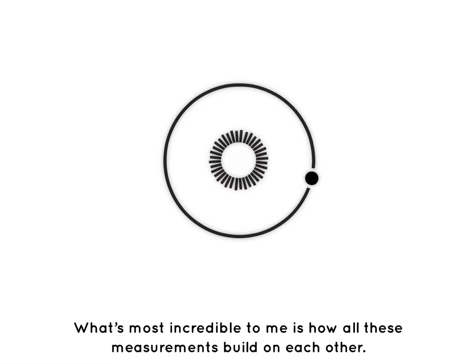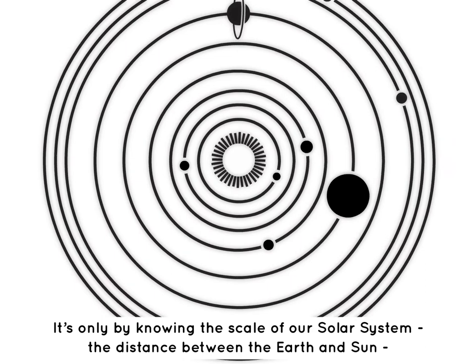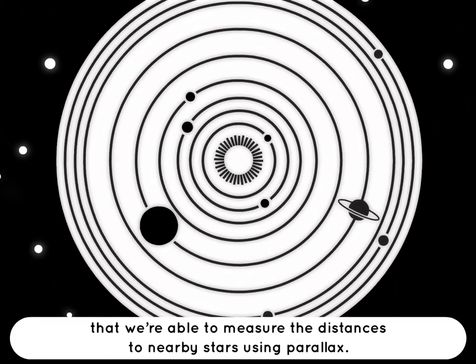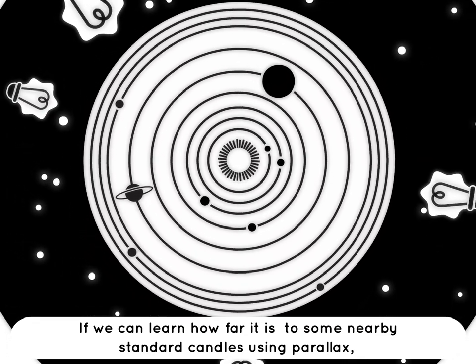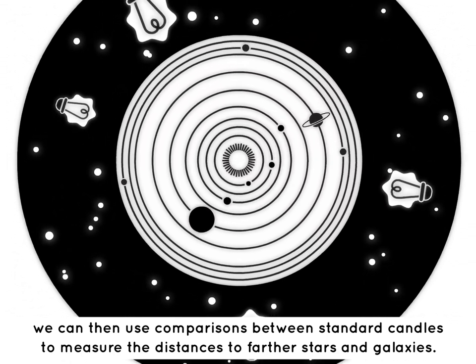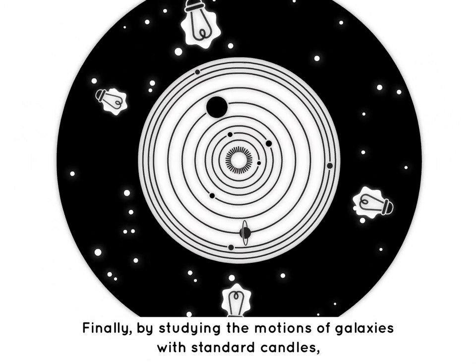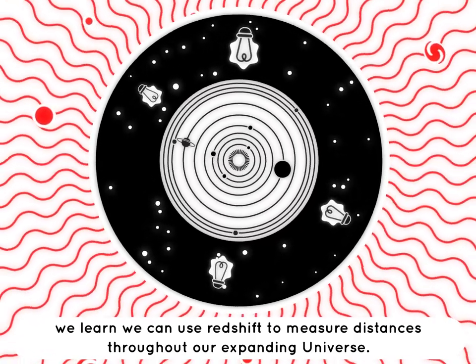What is most incredible is how all these measurements build on each other. It's only by knowing the scale of our solar system — the distance between the Earth and the Sun — that we are able to measure the distances to nearby stars using parallax. If we can learn how far it is to some nearby standard candles using parallax, we can then use comparison between standard candles to measure distances to farther stars and galaxies. Finally, by studying the motions of galaxies with standard candles, we learn we can use redshift to measure distances throughout our expanding universe.